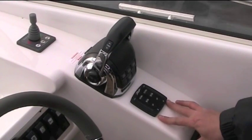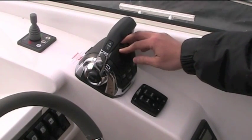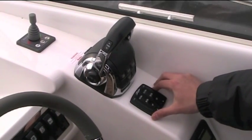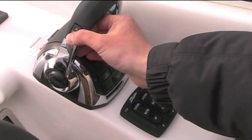As well as trim tabs, Windy are also fitting Volvo Penta's Trim Assist, which automatically trims the out-drive leg as you accelerate up. It makes driving the boat incredibly easy and trims the leg out to plus one. If you do want to trim it out any further, simply disengage Trim Assist, or you can manually trim even with Trim Assist engaged.